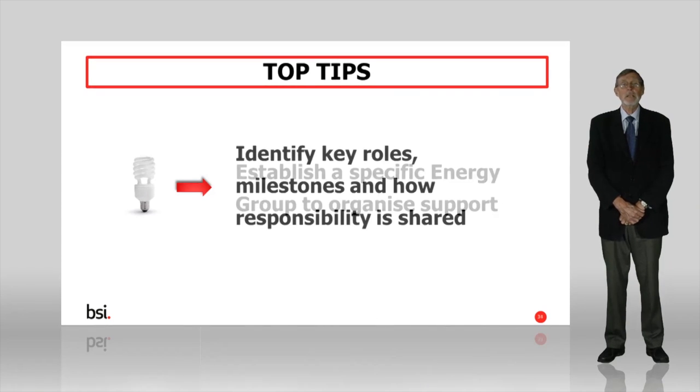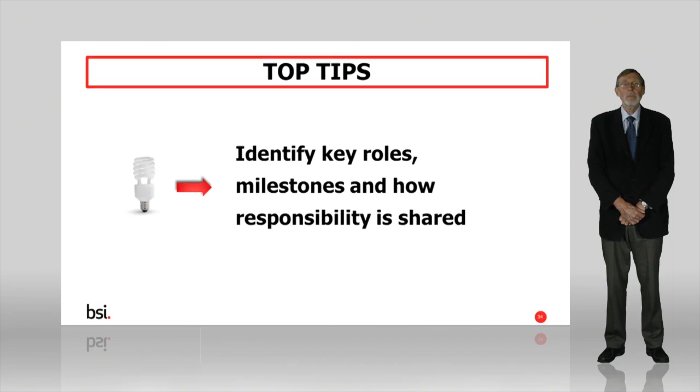At the planning stage, make sure you identify the key roles that are needed, how responsibility will be shared, and the key milestones that you'll need to aim for along the way. These milestones could include completing an energy review or developing and implementing an action plan.